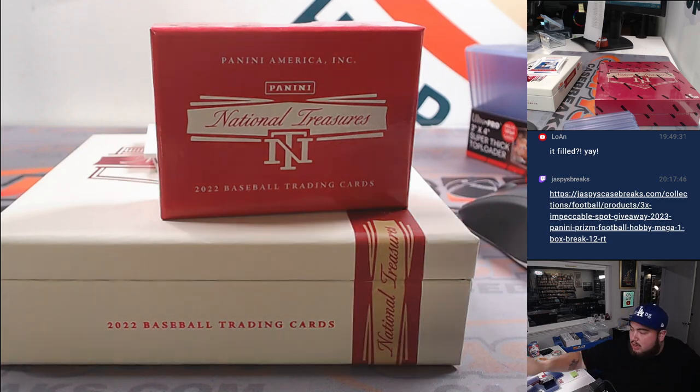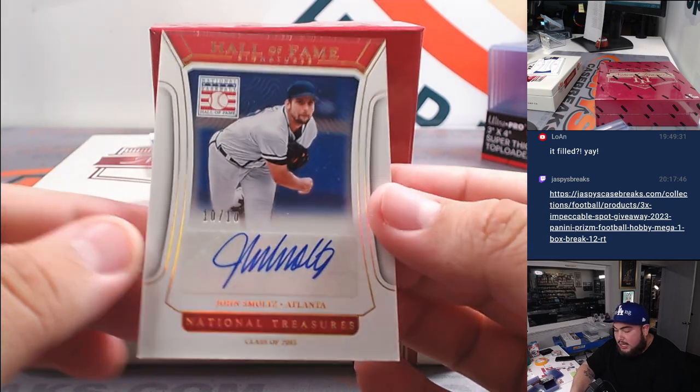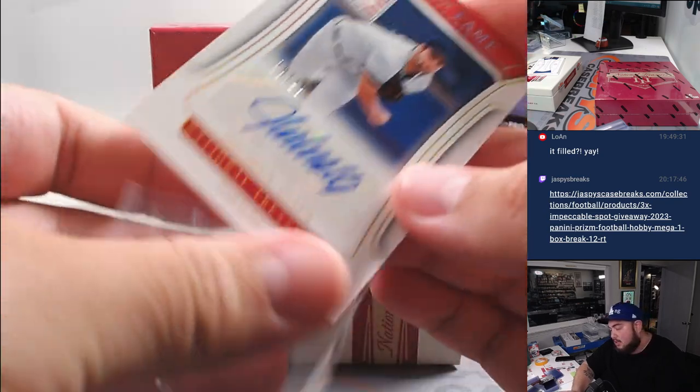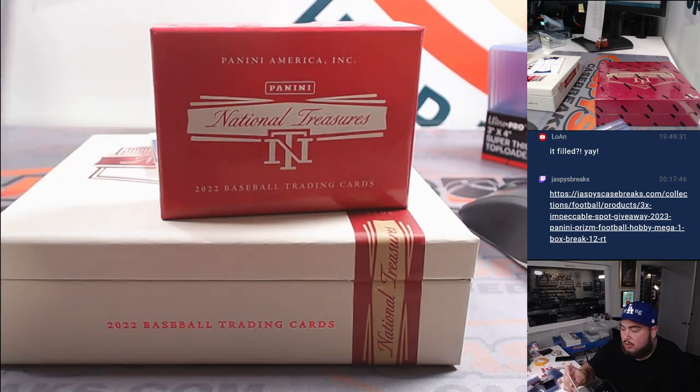Like, if that was Yordan in 2020 that would have been massive. We got a John Smoltz 10 out of 10 Hall of Fame Signatures there for Atlanta Braves — going to Raymond.